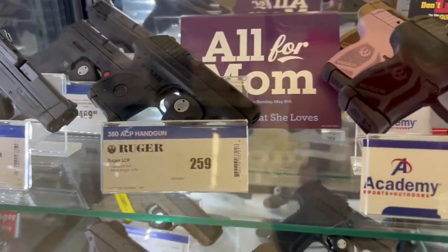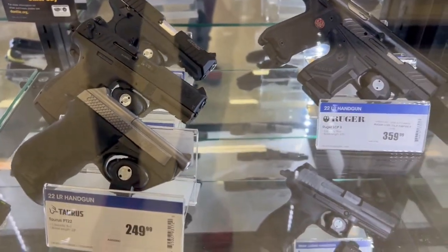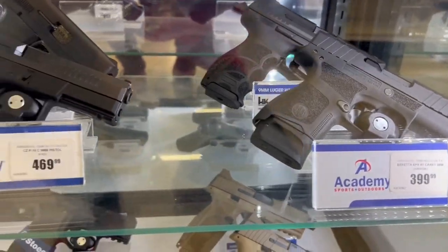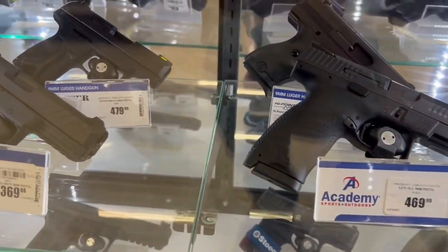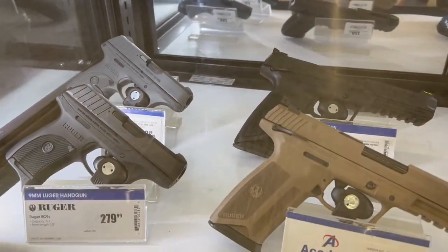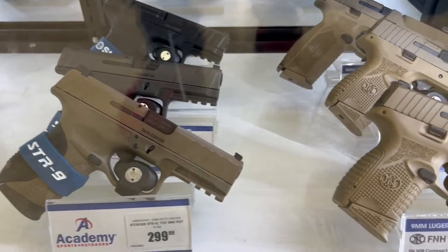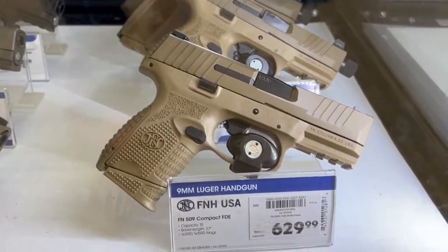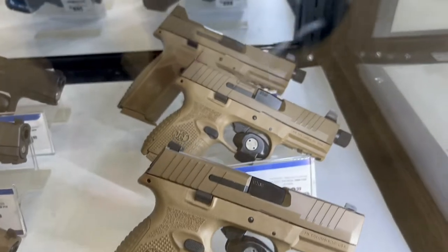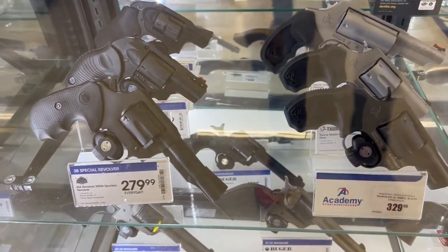They've got some Mother's Day deals here. Dad's got the Rugers over there. Oh, they've got FNs guys — and you know they have a new FN chambered in 22 LR; footage is coming soon for a gun alert, but you guys are really going to like that. And they've got the revolver section too.